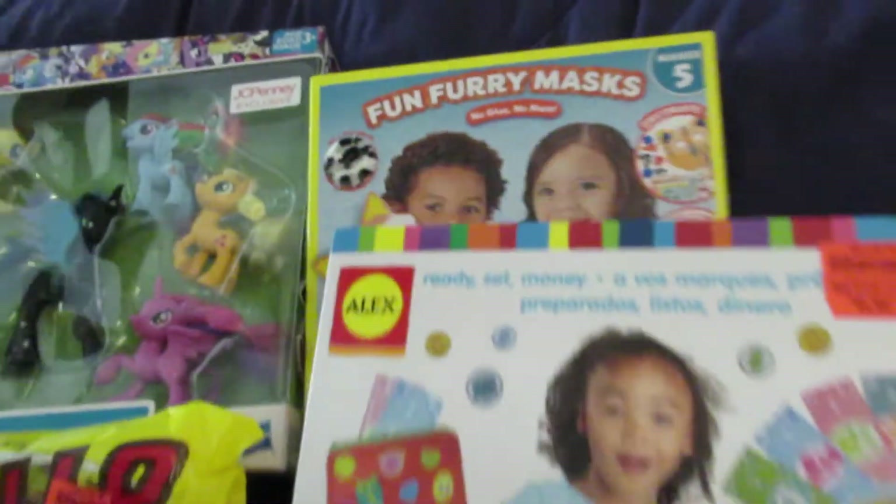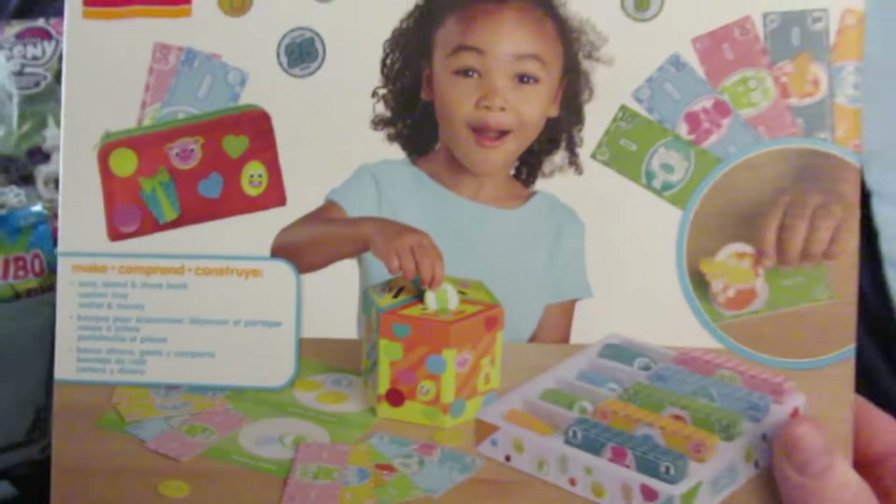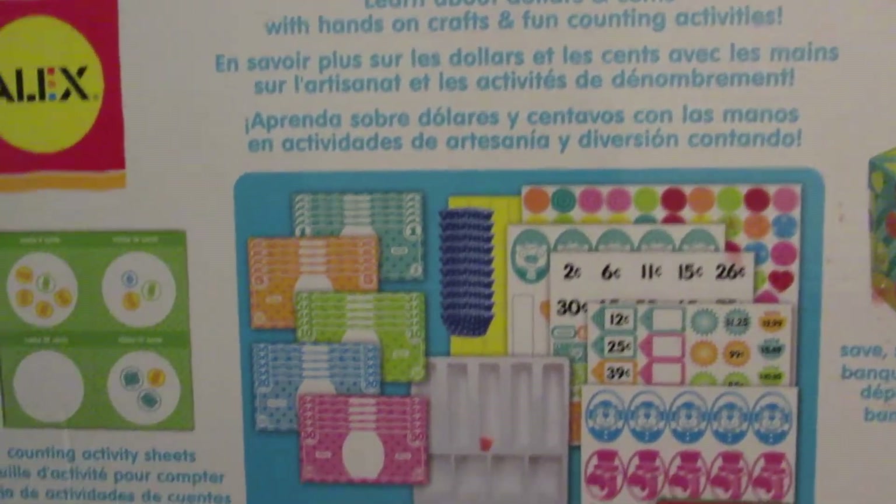Then we got this Alex Ready Set Money Set, and it was $4.01. Here's a picture of what it comes with on the back.